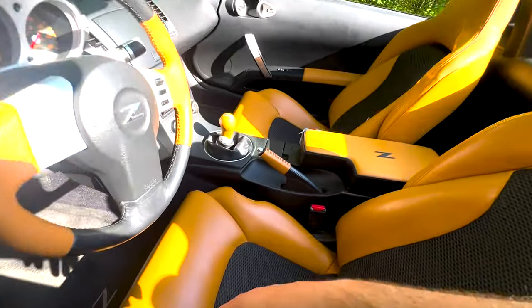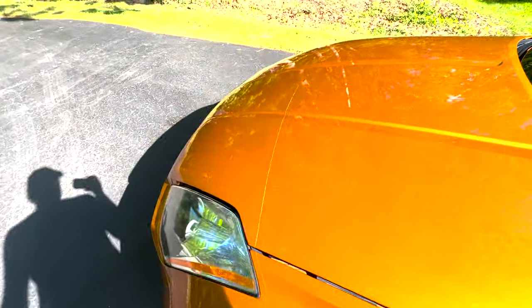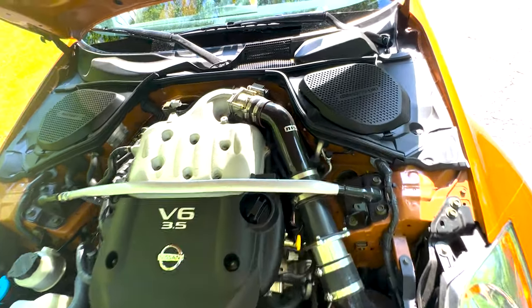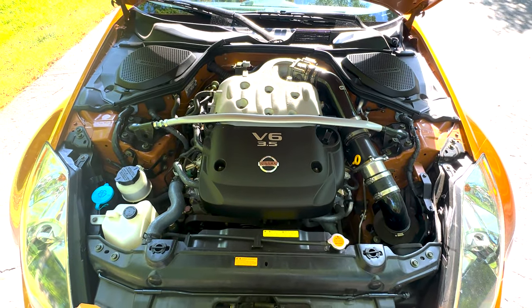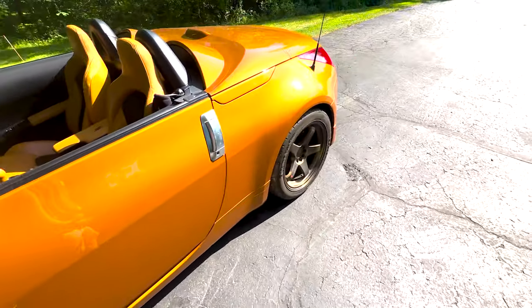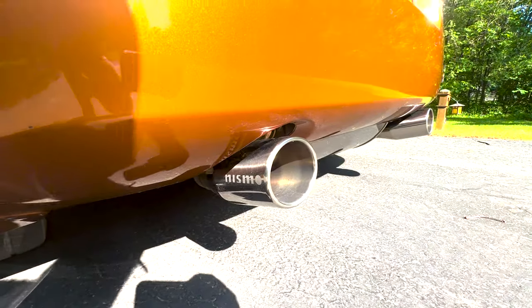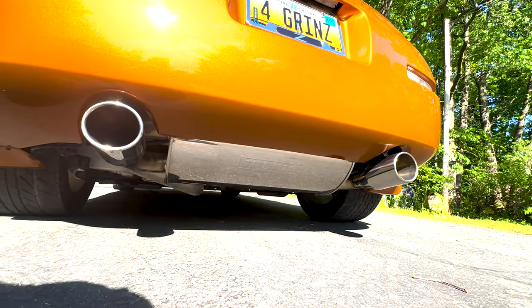Besides the interior upgrades, the car remains mostly stock performance-wise. There is a Nismo air intake, and also the Nismo exhaust — a nice polished Nismo exhaust on it.